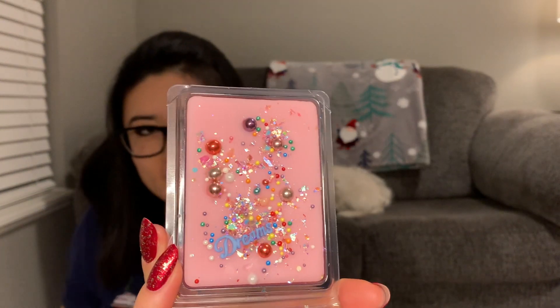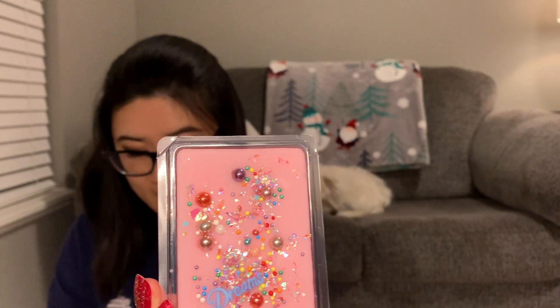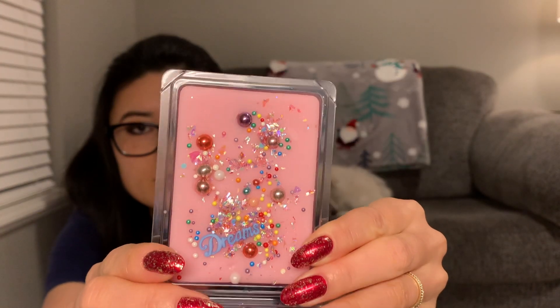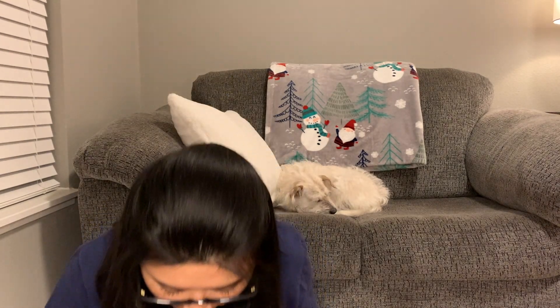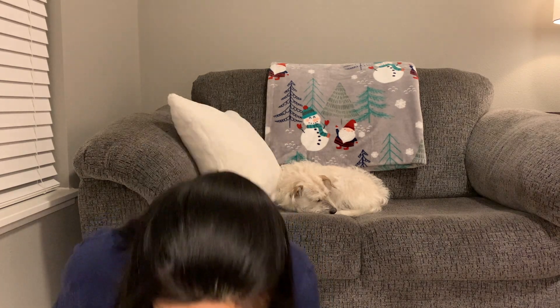That's pretty — here's what it looks like. I really like it. It smells so pretty. I love it. I feel like one of those balls just fell out on the floor.